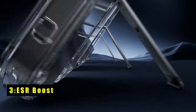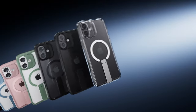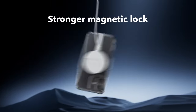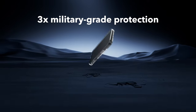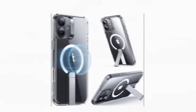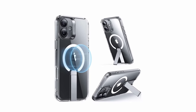At number 3 is the ESR Boost. The ESR Boost case for iPhone 16 combines durability and versatility in one sleek package. Featuring a fully adjustable kickstand, it offers hands-free viewing with customizable angles for FaceTiming, browsing, and watching videos. Built from premium aluminum alloy, the kickstand hinge is tested to endure over 3,000 uses, ensuring long-lasting performance.